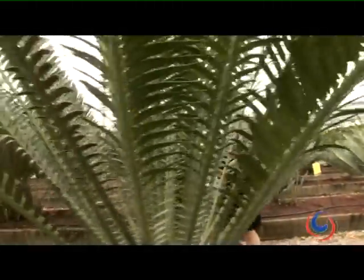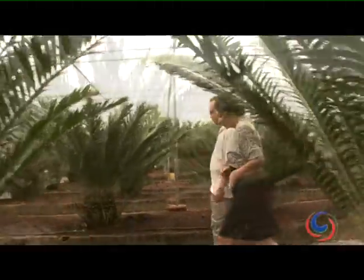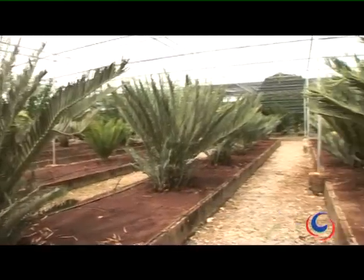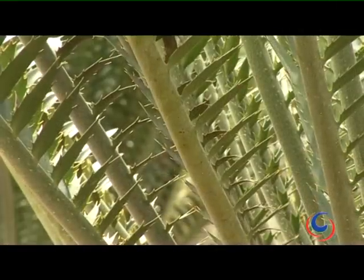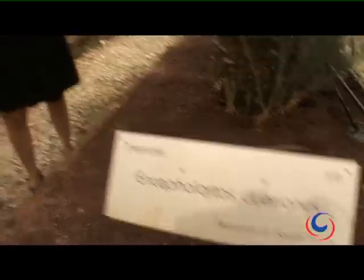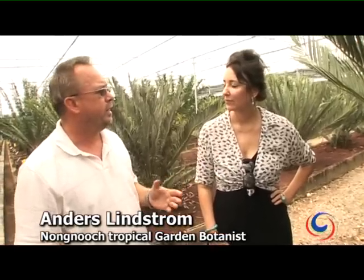What is a cycad? These seed plants are among the oldest plant species on the planet, and date back to around 280 million years ago. This looks like a palm tree, but it's actually a cycad. The difference between cycads and palms is that palms have flowers — usually very small flowers — but cycads have cones, like pine trees. So they're actually related to pine trees, the gymnosperms.